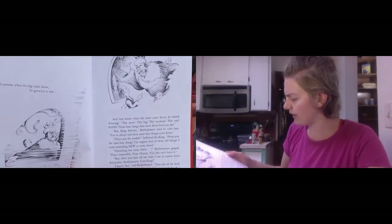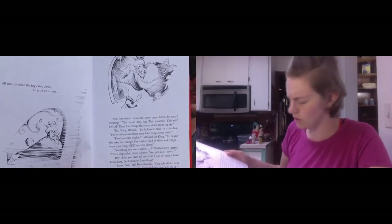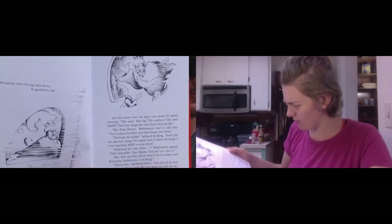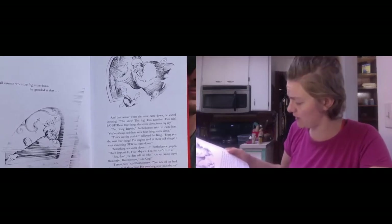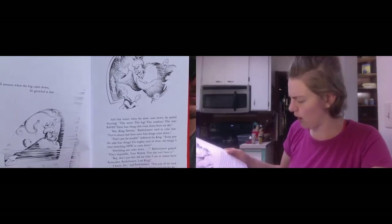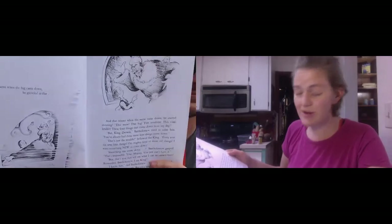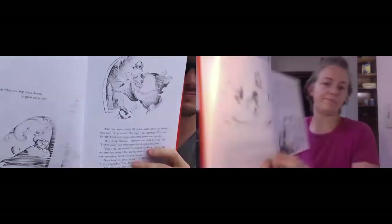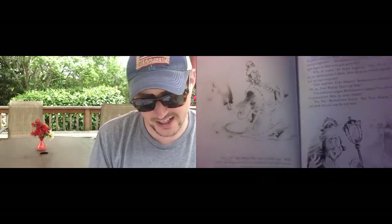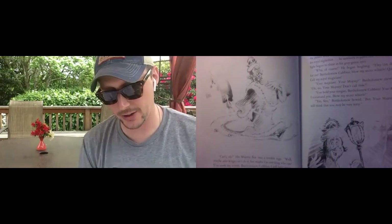'That's just the trouble,' bellowed the king. 'Every year, the same four things. I'm mighty tired of these old things. I want something new to come down.' 'Something new to come down?' Bartholomew gasped. 'That's impossible, your majesty. You just can't have it.' 'Boy, don't you dare tell me what I cannot have. Remember, Bartholomew, I am king.' 'I know, sire,' said Bartholomew. 'You rule all the land and all the people. But even kings can't rule the sky.' His majesty flew into a terrible rage. 'Maybe other kings can't do it, but maybe I'm the one king who can. You mark my words, Bartholomew Cubbins. I will have something new come down.'